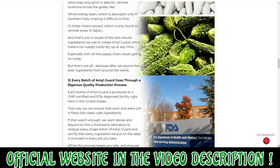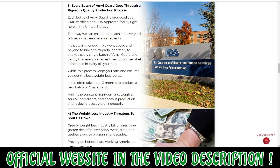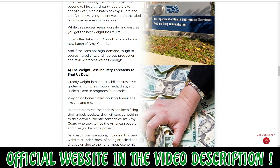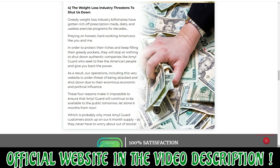Visit the official website today and grab your AmylGuard amylase inhibitor supplement bottle. AmylGuard helps improve mental health. The ingredients contained in the supplement help increase memory and support mental acuity. It also boosts brain performance and increases cognitive levels.